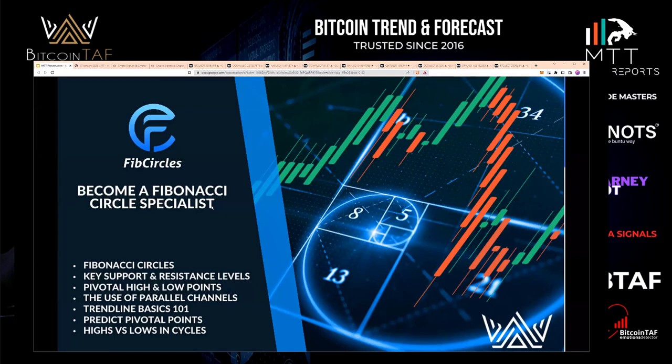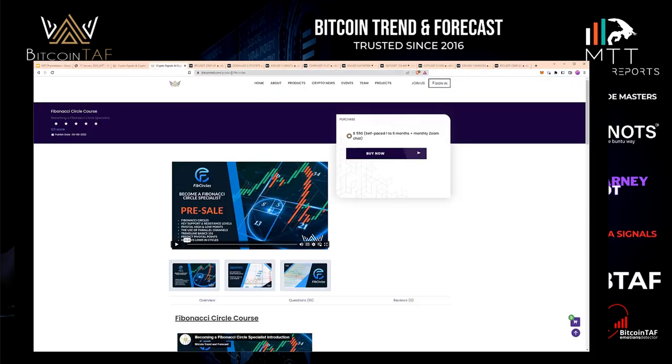Now, I want to show you one more thing. I've been starting with Fibonacci Circles last year — traded very well. It helps with your support, resistances, and entry levels. I've got this course that's available on the system. If you go under Products and Fib Circles, you will see it there.